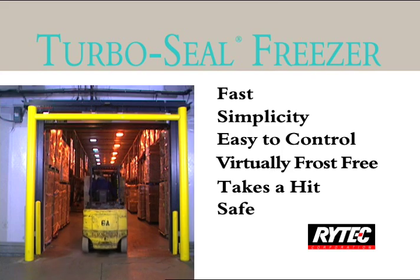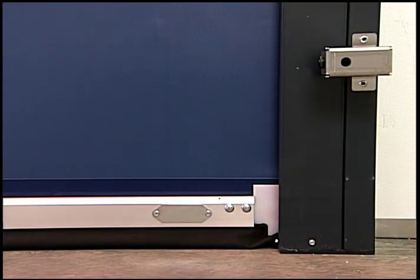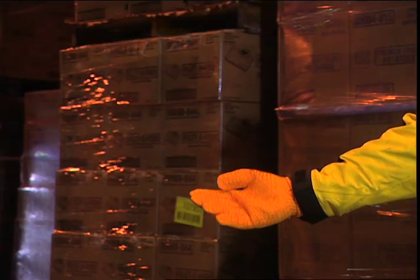It's safe. Dual through-beam photo-eyes reverse the door when a person or object enters the door's closing path, and a pneumatic or electric safety reversing edge reverses the door upward upon contacting an object.